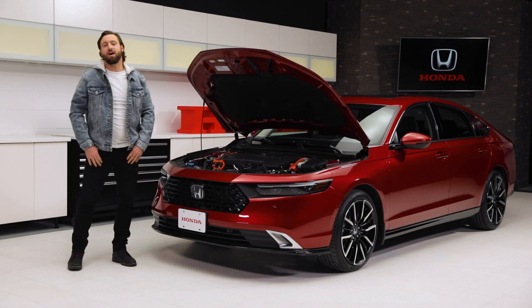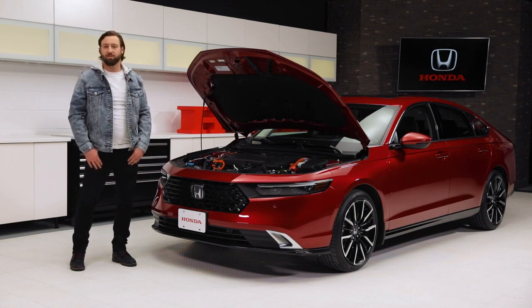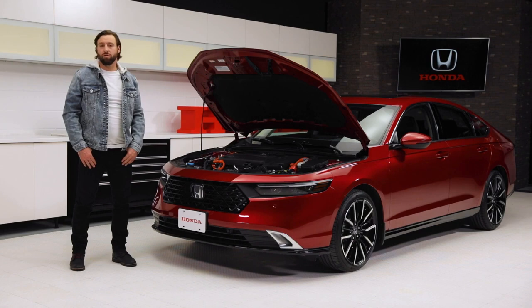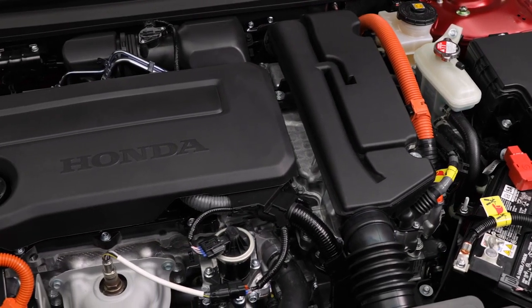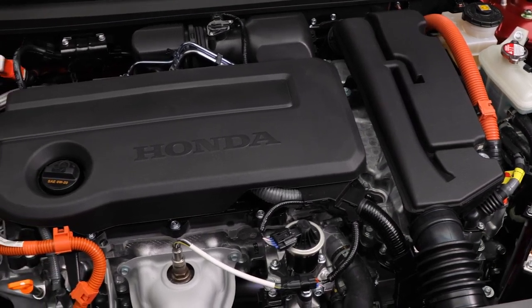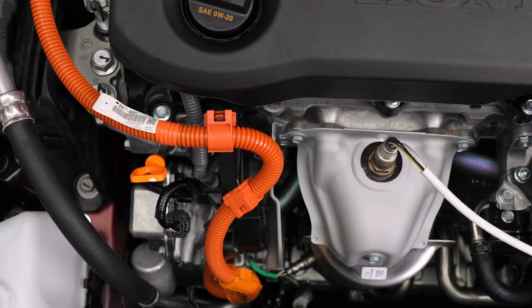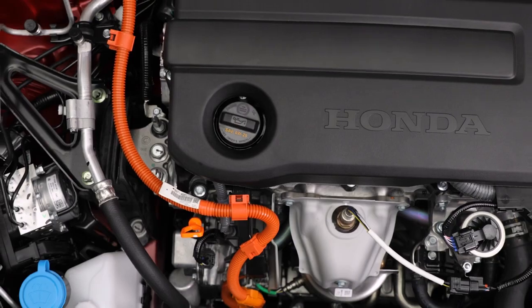The Accord is now offered in three trims: the EX, Sport Hybrid, and Touring Hybrid. The EX model is powered by our 1.5-liter turbocharged four-cylinder engine with VTEC, giving you 192 horsepower and 192 pound-feet of torque. The Sport Hybrid and Touring Hybrid feature our fourth-generation two-motor hybrid electric system, with a pair of electric motors mounted side-by-side on a two-liter Atkinson Cycle four-cylinder engine.